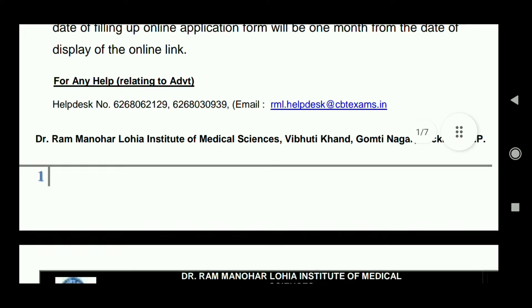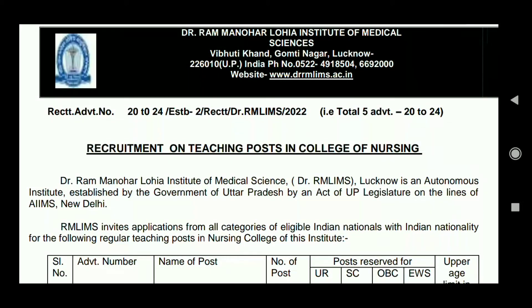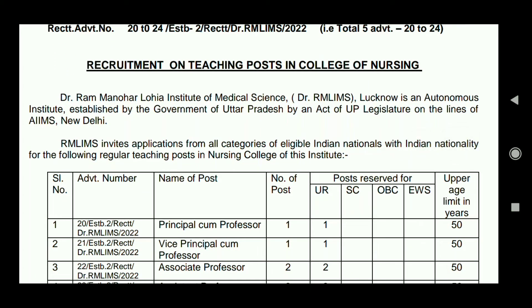You can apply on the website of Dr. Ram Manohar Lohiya Institute of Medical Science, which has vacancies from Lucknow, Uttar Pradesh.